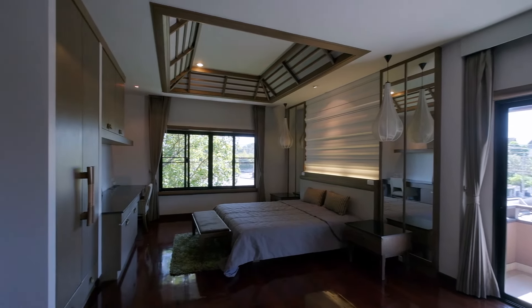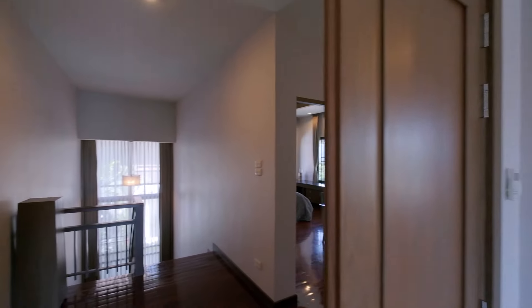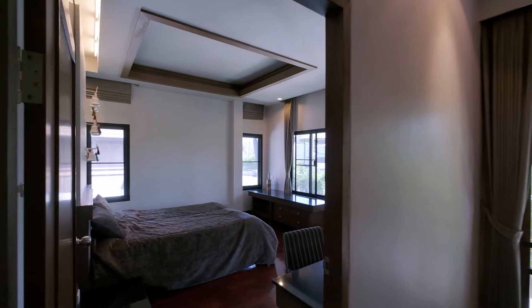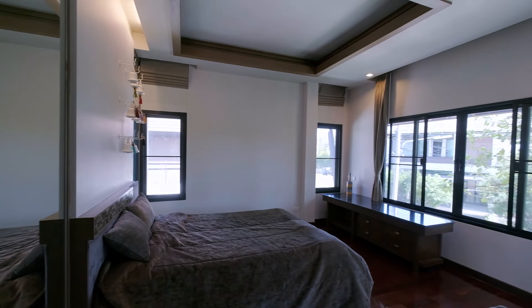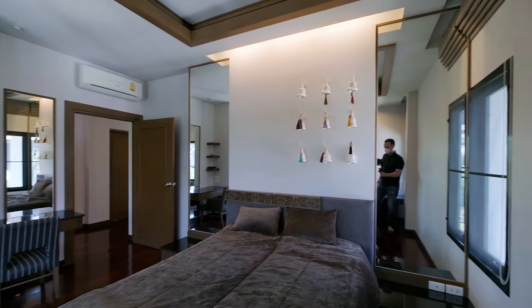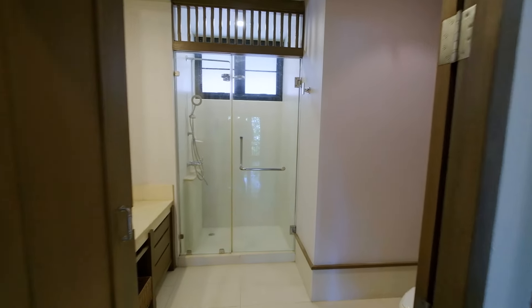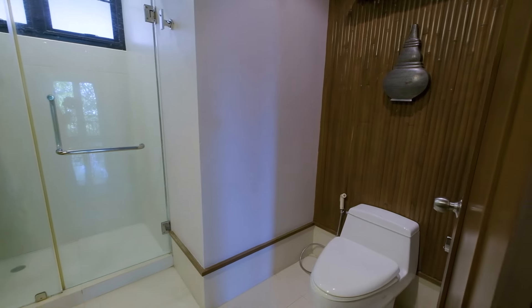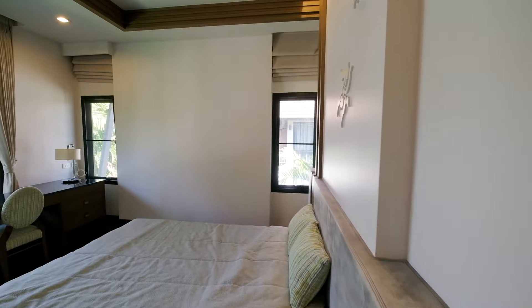Another quick view before I take you to the two guest bedrooms. First of the two guest bedrooms — good size, lots of light, windows on two sides. Plenty of storage. The shared bathroom for the two guest bedrooms — shower. And the second guest bedroom.